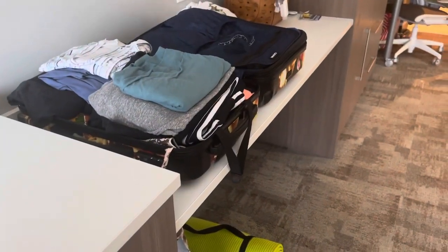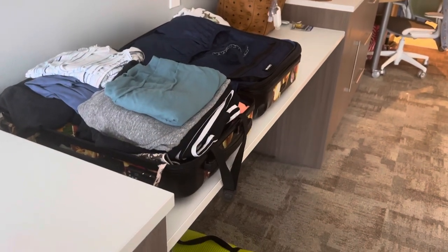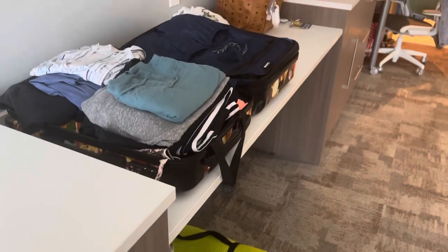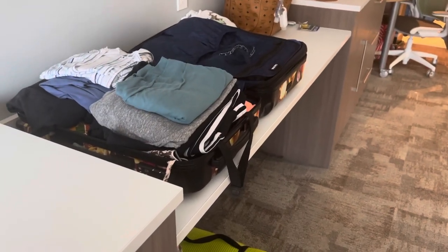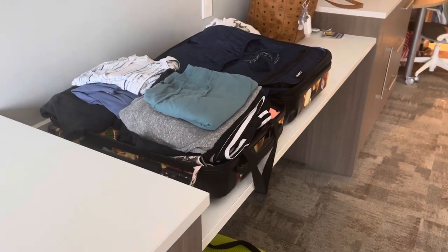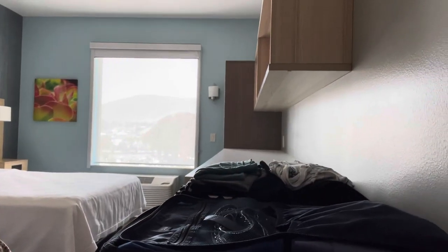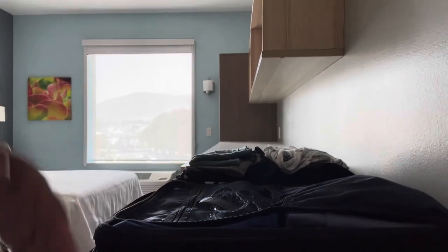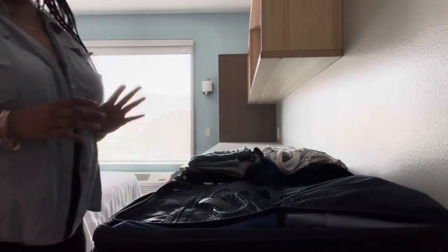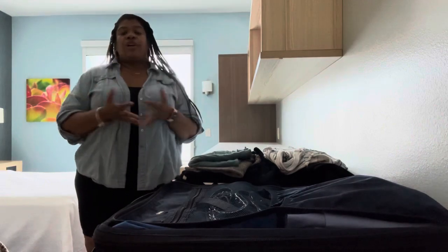Now let's get into this suitcase. On my last packing video I showed you guys what I packed when I came out here in November. I have downgraded because I've realized I don't need all that stuff. People always ask me what do you pack when you go on a travel assignment — I really think it depends on where you're going.